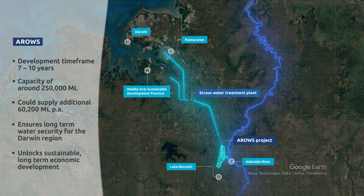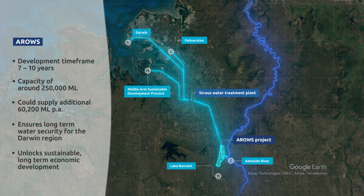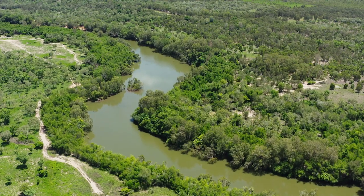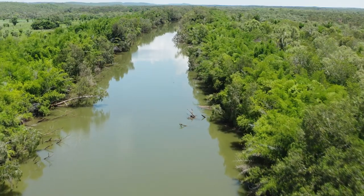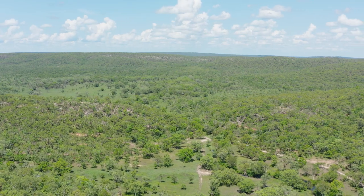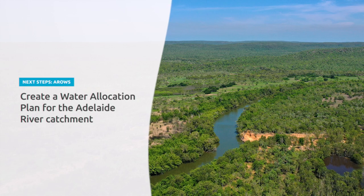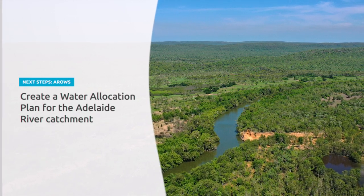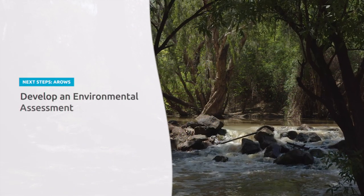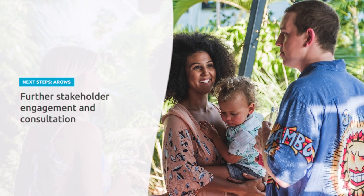With accelerated project development, the timeframe for delivery is between 7 and 10 years. The NT Government is currently working with the Power and Water Corporation to continue a range of project development activities, including a water allocation plan for the Adelaide River catchment, an environmental approval process, and further stakeholder engagement and community consultation.